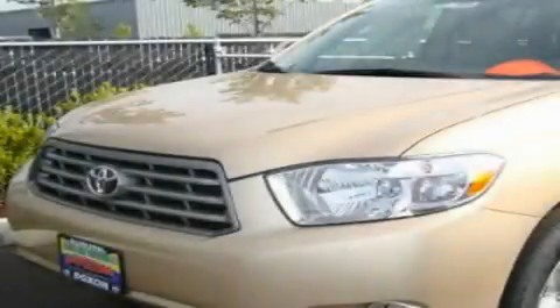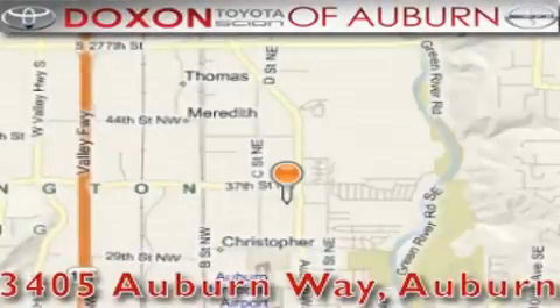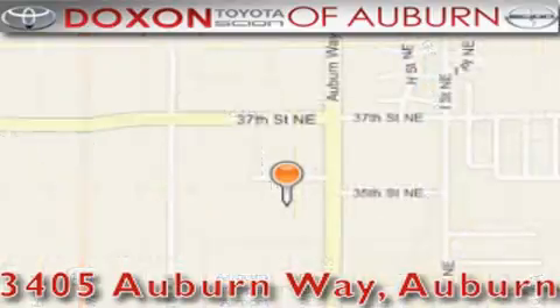This vehicle won't last long at this price. Call and arrange a test drive now. Doxson Toyota of Auburn is located at 3405 Auburn Way in Auburn. Satisfying customers for over 70 years.